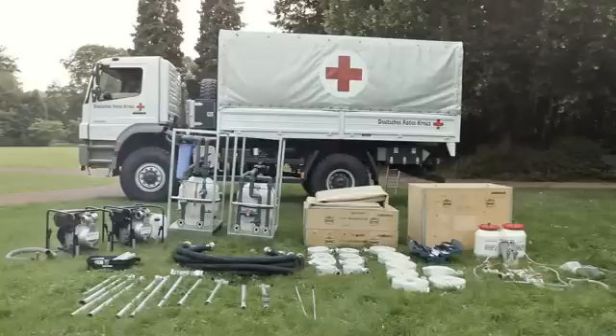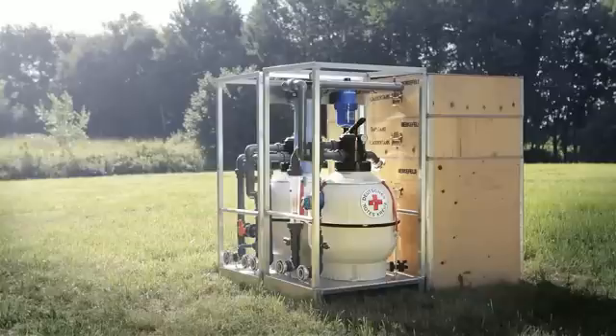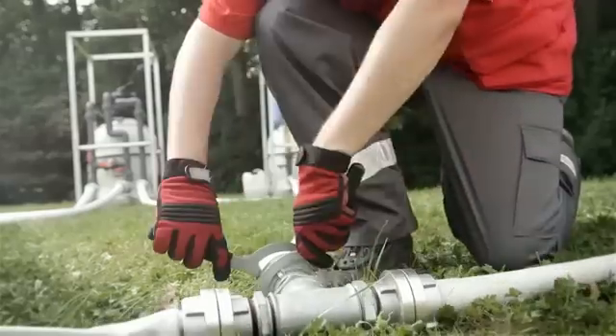All necessary equipment needs three boxes. The complete system fits on two Euro pallets and is easily transported in any commercial airplane. The TWA-4 Light only needs 30 minutes to get ready for action.